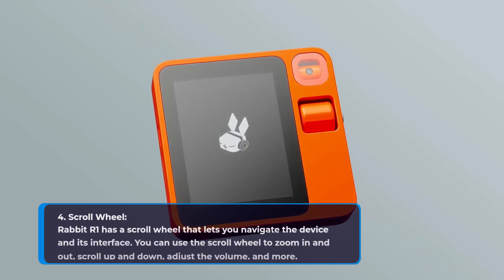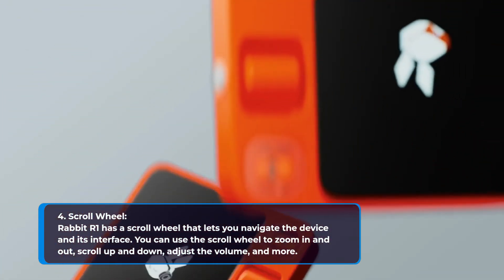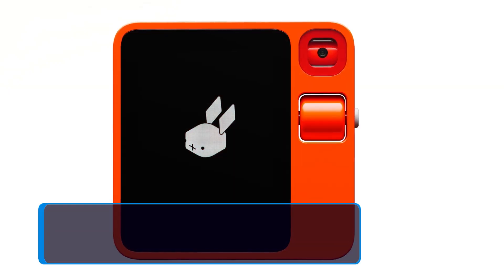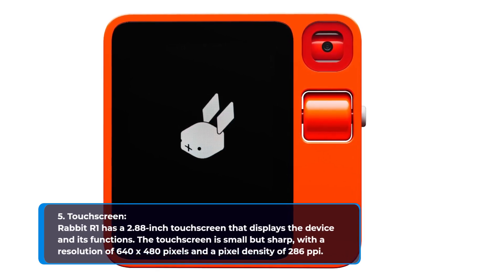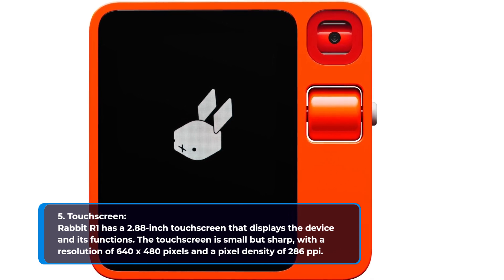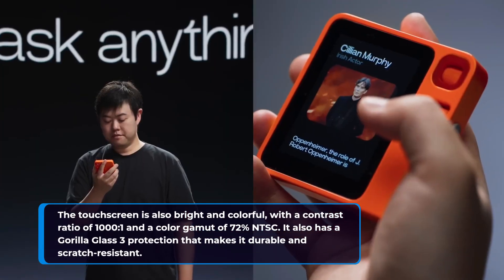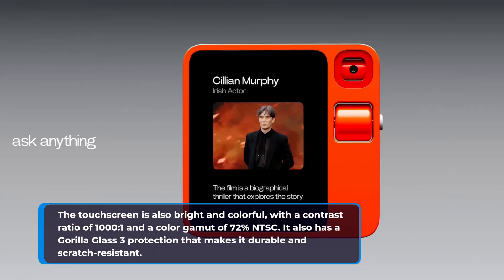4. Scroll Wheel. Rabbit R1 has a scroll wheel that lets you navigate the device and its interface. You can use the scroll wheel to zoom in and out, scroll up and down, adjust the volume, and more. 5. Touchscreen. Rabbit R1 has a 2.88-inch touchscreen with a resolution of 640x480 pixels and a pixel density of 286 pixels per inch. The touchscreen is bright and colorful, with a contrast ratio of 1000:1 and a color gamut of 72% NTSC. It also has Gorilla Glass 3 protection, making it durable and scratch-resistant.